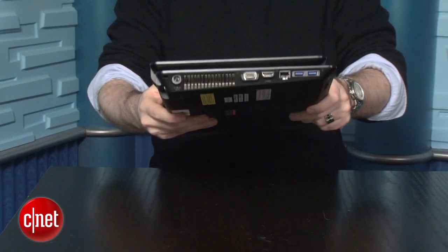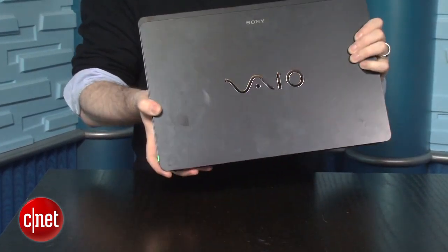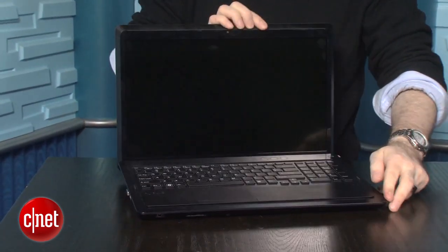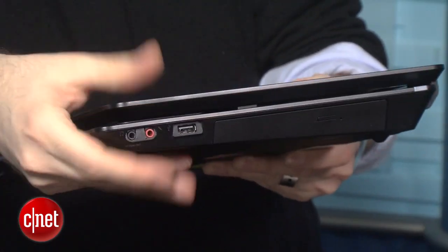Sony is well-known for charging a bit of a premium for its VAIO brand — perhaps next to Apple, they're the only company you really think of as kind of a reach brand. So this VAIO F-Series starts at about $1,050. Our particular build-out here with an Intel Core i7 CPU is about $1,400. Of course, if you drop out some of the options you can bring that price down, but that puts you in about the same category as some of those high-end 15-inch full-featured laptops like the NV15 or Dell's XPS 15Z, but still a lot less expensive than a comparable 15-inch MacBook Pro.